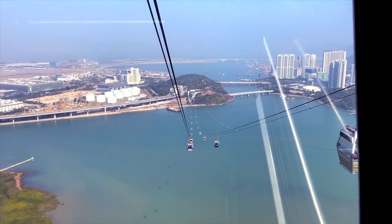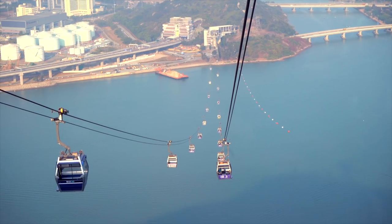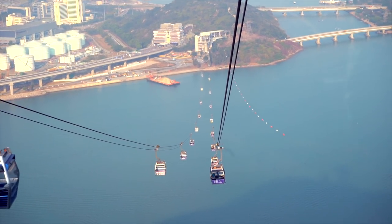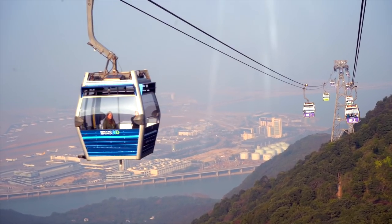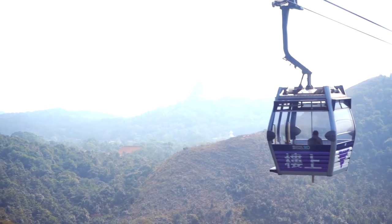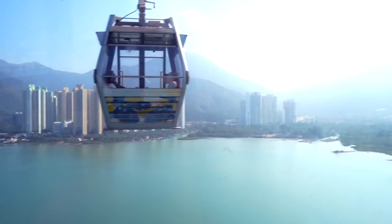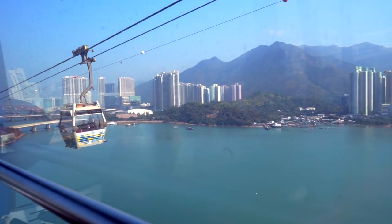The crystal cabin gondola has a glass edge. The Ngong Ping gondola starts from town and takes 25 minutes to Lantau and the place of Ngong Ping. You will be able to see the North Chinese Sea, the green hills of Lantau, and the fascinating panorama of Hong Kong.